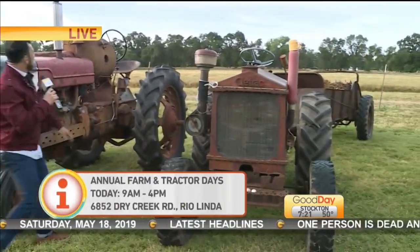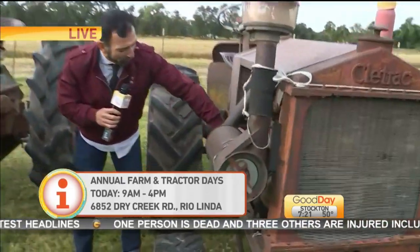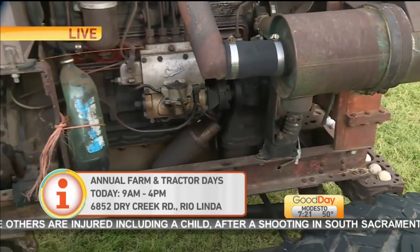And this thing operates on propane — look at the propane tank. Now this one over here, if you can show them — this one operated off a can of Coca-Cola. You just put some Coca-Cola and it starts up? Maybe not.